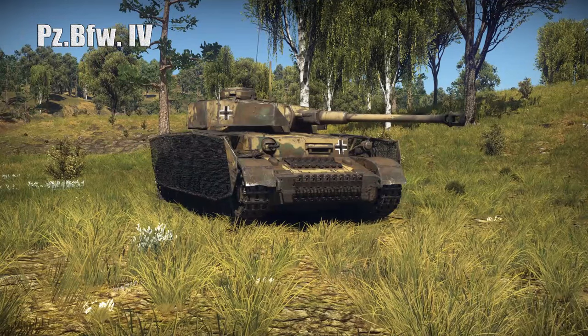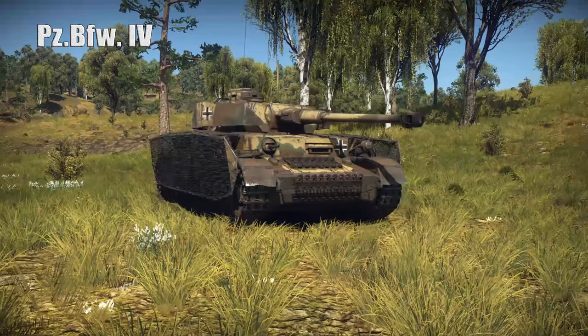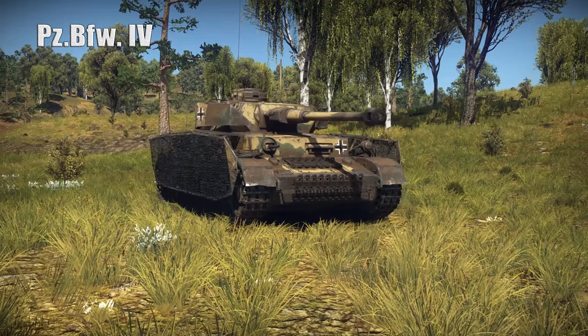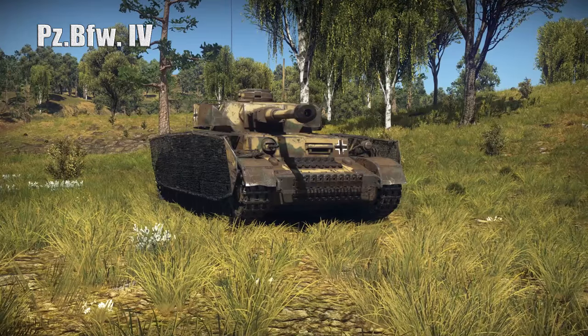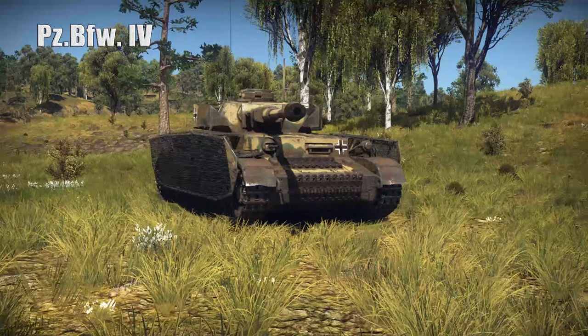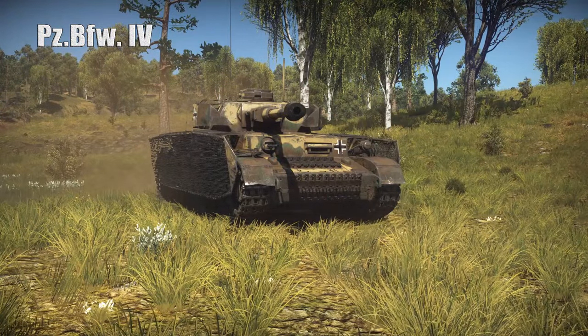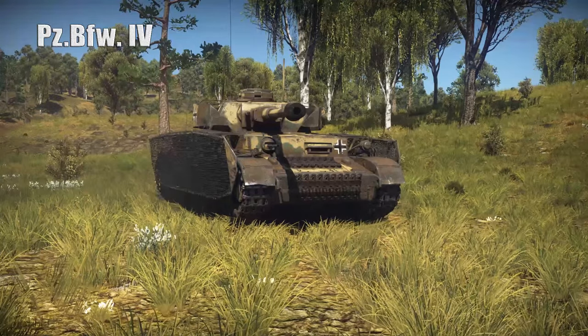The Panzer IV was a German medium tank developed in the late 1930s and used extensively during the Second World War. Originally designed as an infantry support tank, the Panzer IV was not intended to engage enemy armor — that role was allocated to the Panzer III.